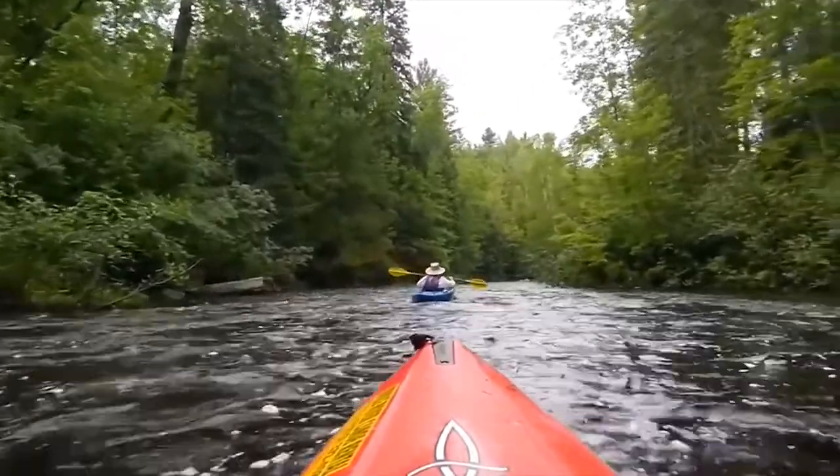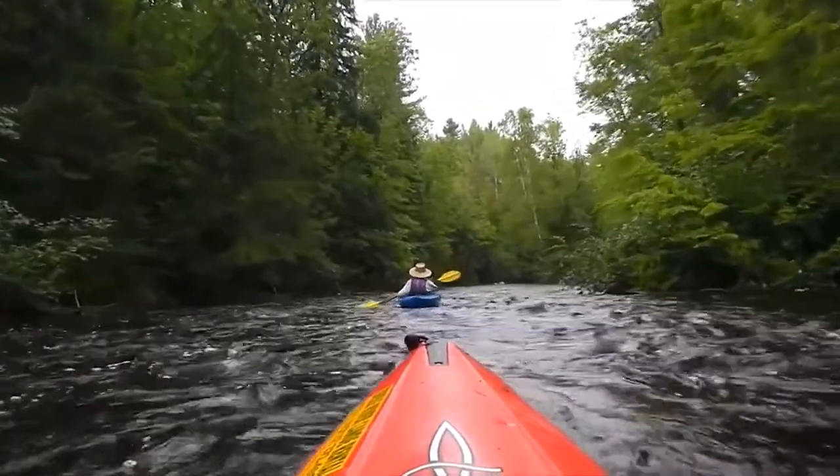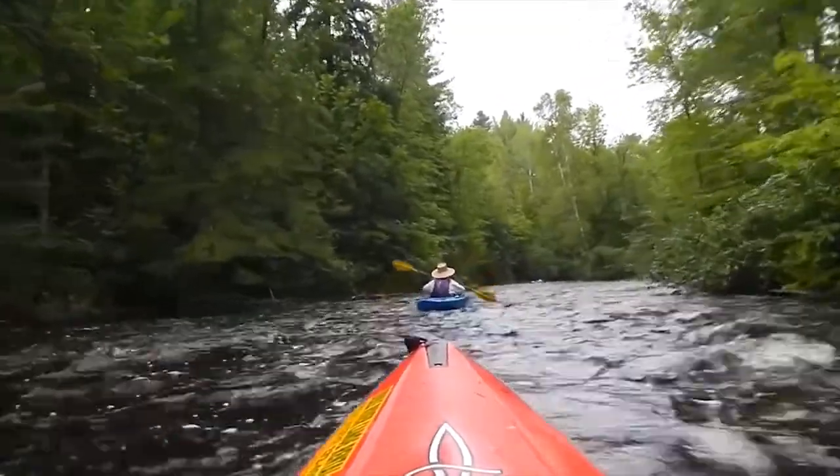Big Twin Rapids, The Falls, Wildcat, and Little Twin are among the half dozen or so easy class one and two rapids that scoot you down the river to the destination at Winnibeju.